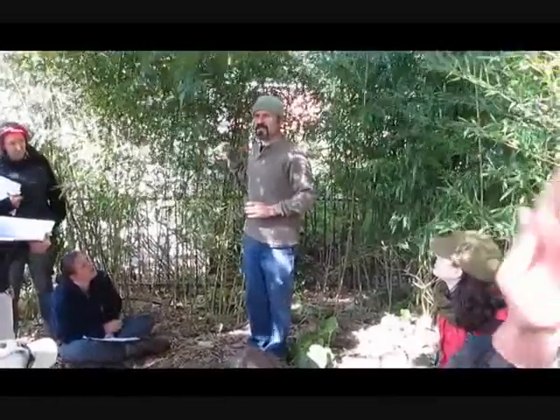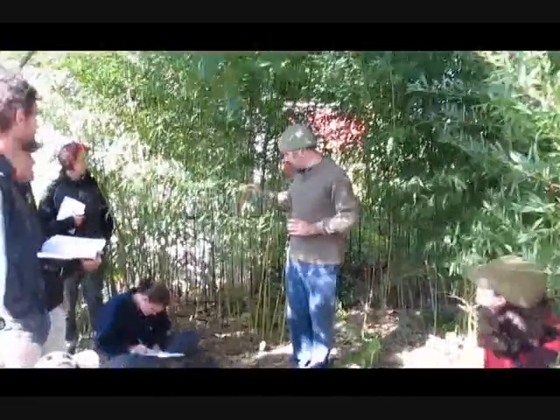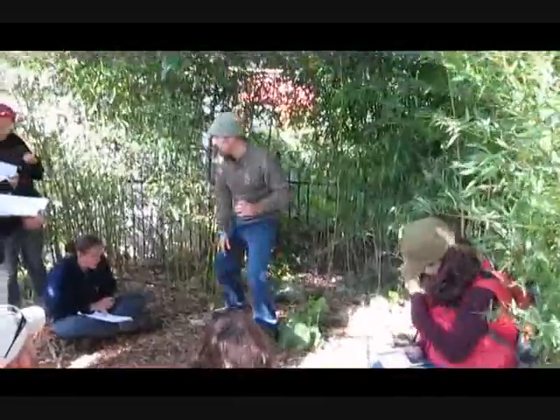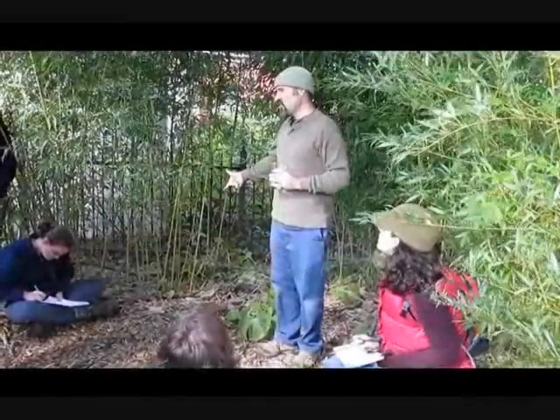It keeps these leaves — it's evergreen. But this year we had some harsh winter, so the leaves did die and fall. It wasn't cold enough to kill the wood though, so they just sprouted new leaves.